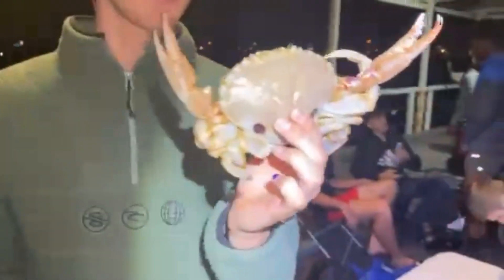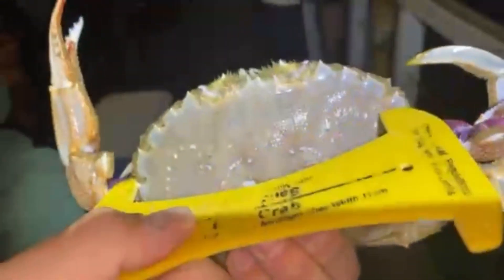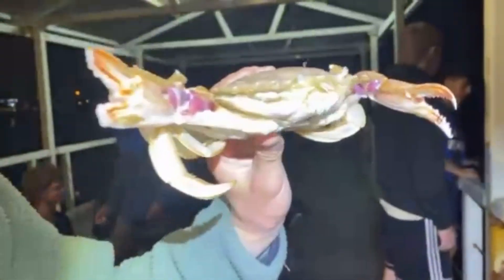All right, so we've just pulled up one of our nets and we've got a giant, giant sandy — the first legal sandy of the day! We'll line it up — easily, easily big enough. That is a giant crab right there. That means we're almost at 20 crabs for the day.